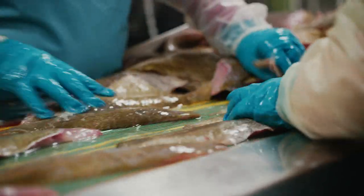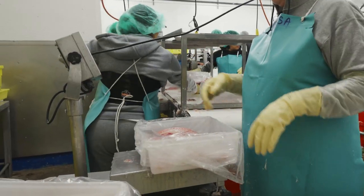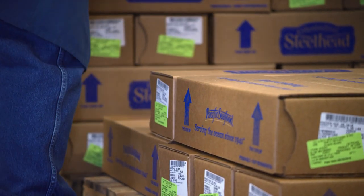The pan of fillets goes down, it gets weighed, it goes through a skinner. Then we have a team of people that trim the fillets. Then they weigh it and bag it. And then they get boxed and labeled per that order.